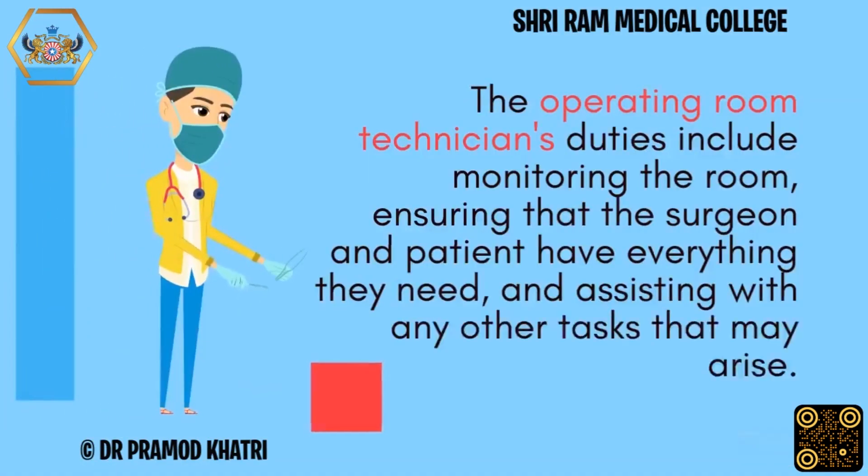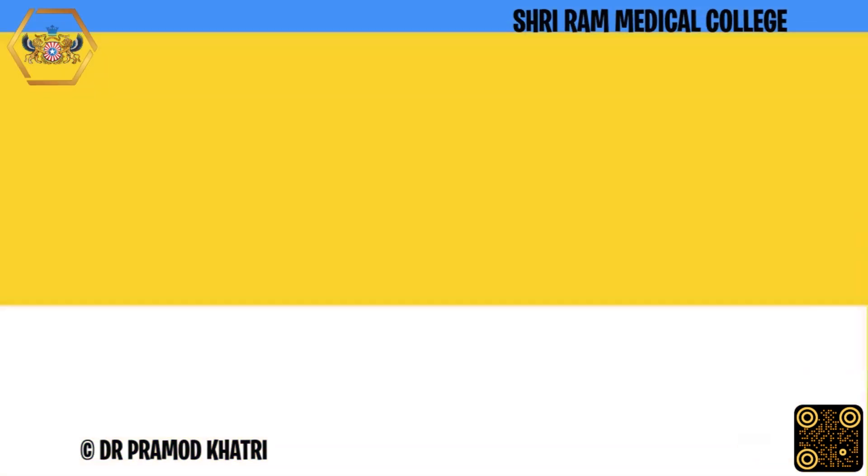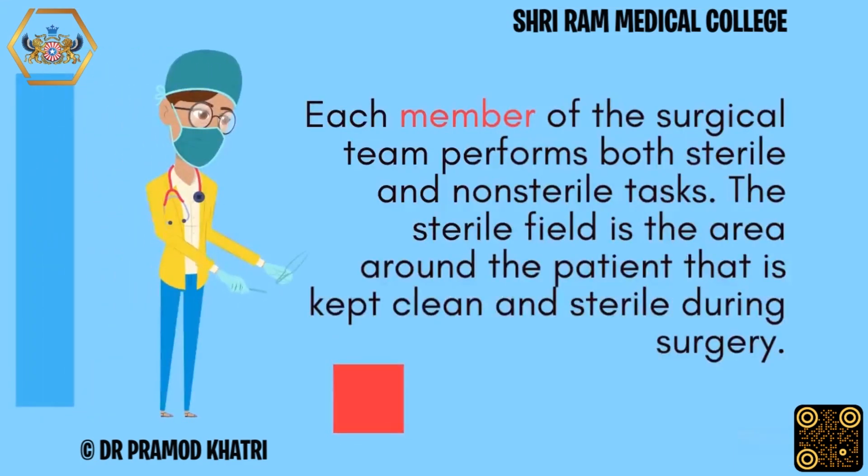The operating room technicians' duties include monitoring the room, ensuring that the surgeon and patient have everything they need, and assisting with any other tasks that may arise. Each member of the surgical team performs both sterile and non-sterile tasks. The sterile field is the area around the patient that is kept clean and sterile during surgery.